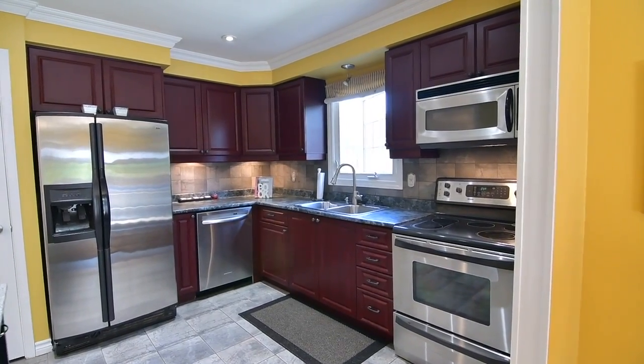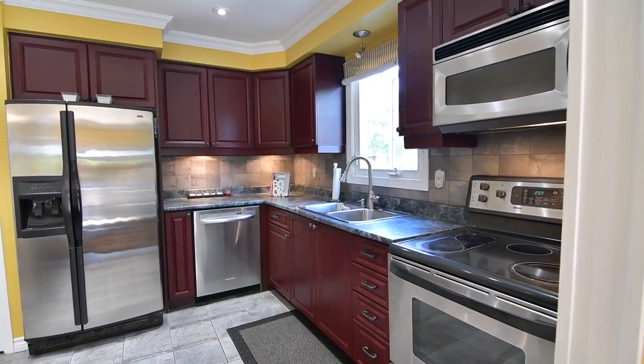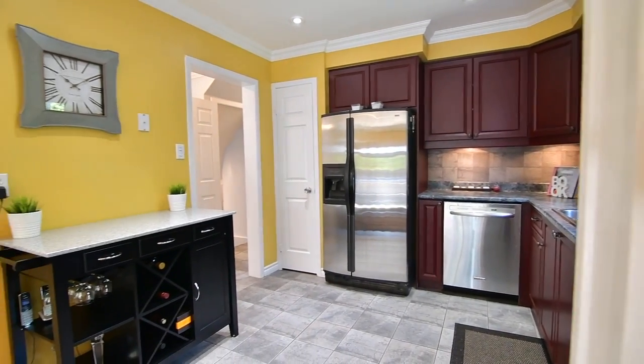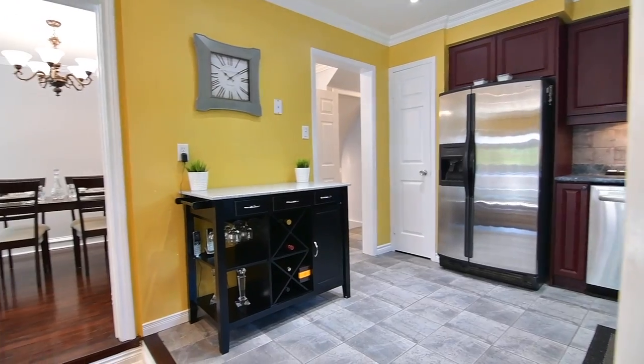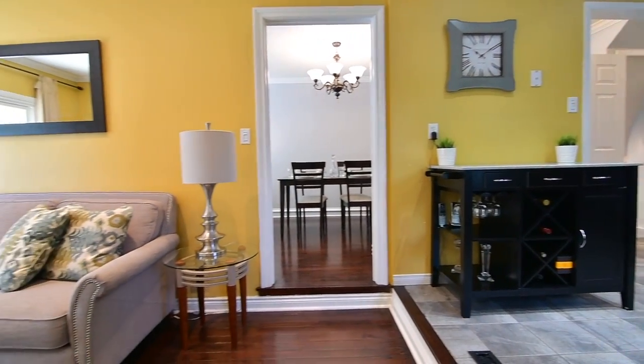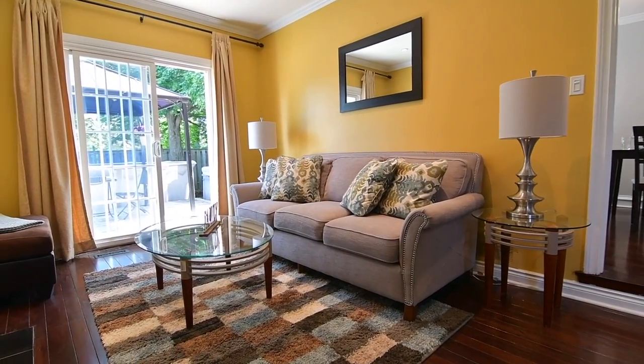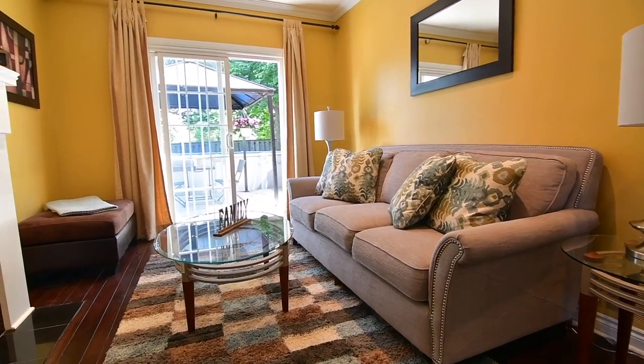Featuring a stainless steel double sink and appliances, a ceramic tile backsplash and pot lighting, the kitchen also has ample cabinetry storage complemented by a built-in wall pantry as well as a walk-in pantry just across the hallway.